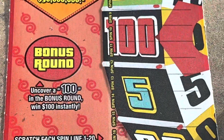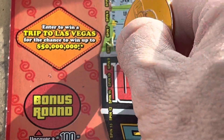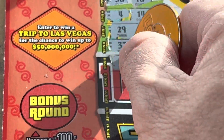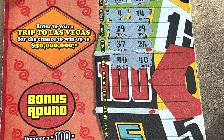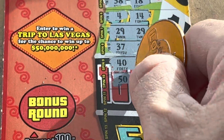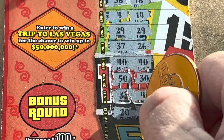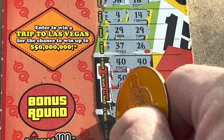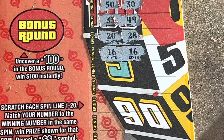Heck yeah, still got 13 more spins to go! Let's get it y'all — 37 and 26. Give me another match — 40 and 40! It did! We got some money, heck yeah y'all — matching 29s and matching 40s, let's go! 50, come on — 30, oh I thought it was 33 and 49. Come on give me some more — 20 and 28. 16, 16 and 16 — we have three matches! Yes, I love it!